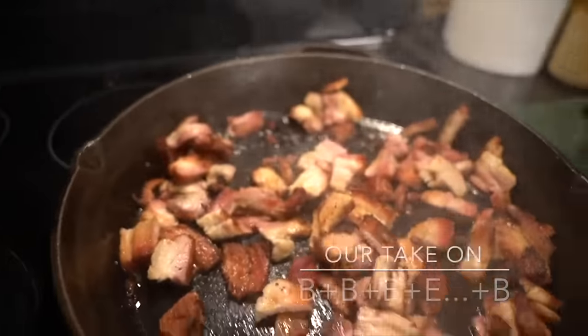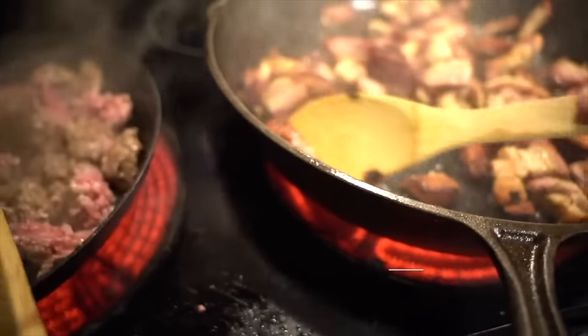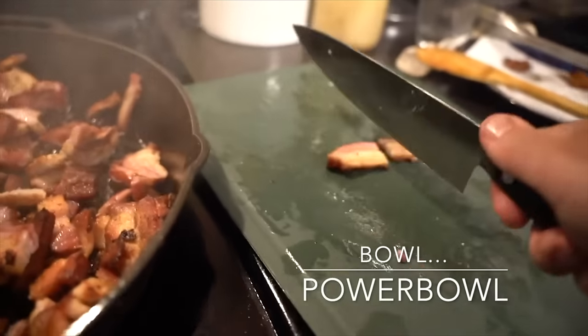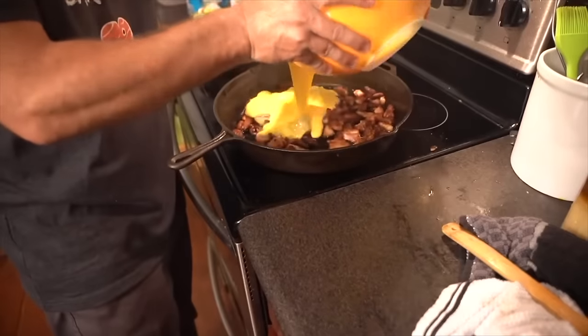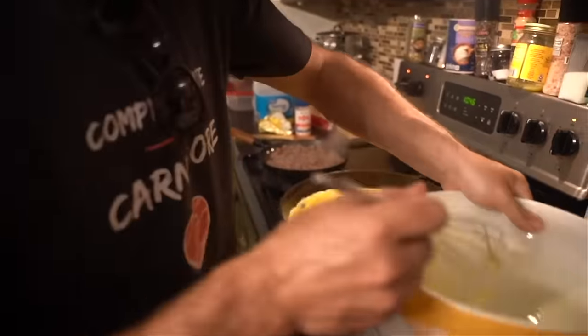Number four: the Power Bowl. I've talked about this before on the channel. What is a power bowl? A power bowl is everything the good doctors tell us. Dr. Berry, for example, talks about BBBE — beef, butter, bacon, eggs. He might mean have a little beef one day, some eggs for breakfast, some butter. Well, I mixed all of those together into what we call in my household the Power Bowl. You can't say it just once — you have to say Power Bowl, Power Bowl, Power Bowl. It's incredible — it's so good.